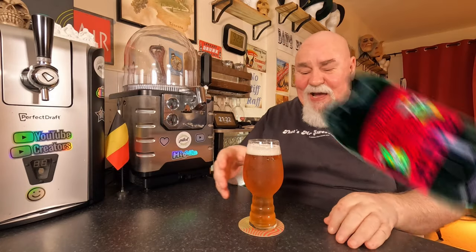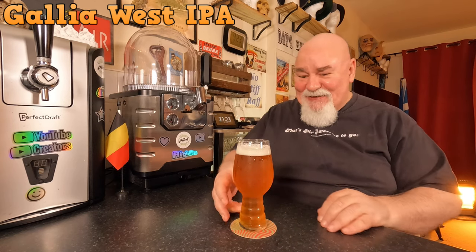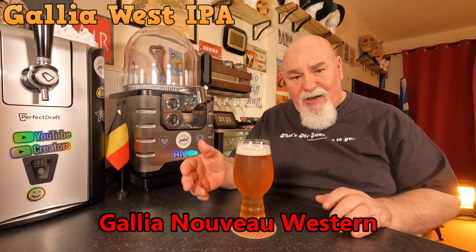Hello again, welcome back. One from the Krupp's sub and this is a French beer, an IPA. It's not very often we have French IPAs, so it's called Gallia West IPA — it's an American IPA.